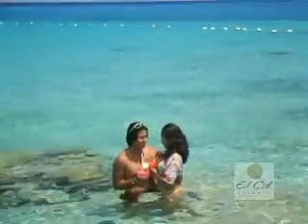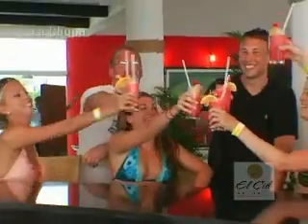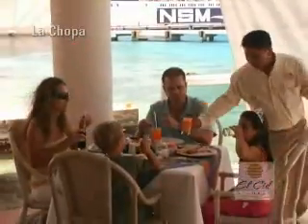At El Cid La Ceba Beach, you have a choice. You can select the European plan or take advantage of the all-inclusive option, which means all the meals and drinks you want at La Chopa, their superb waterfront restaurant and bar.